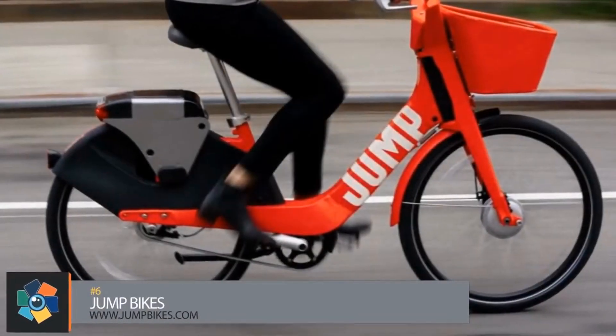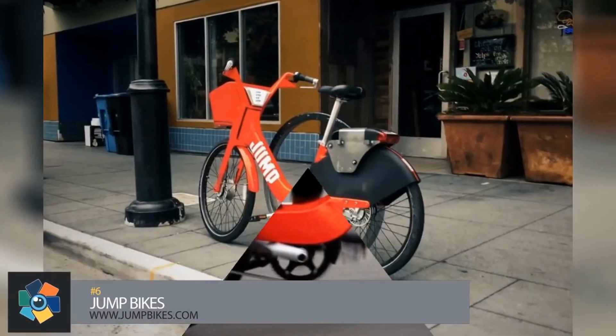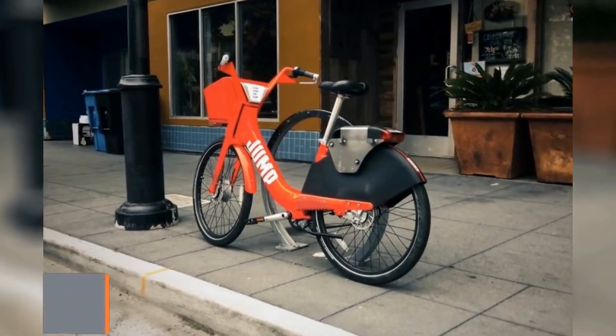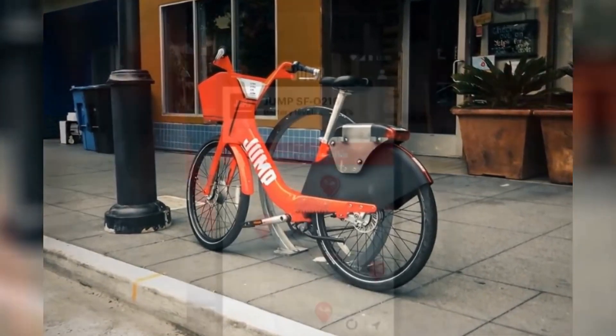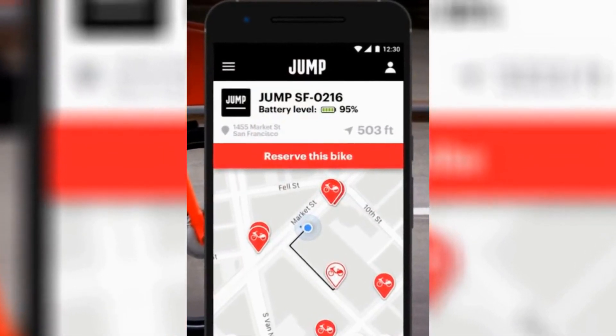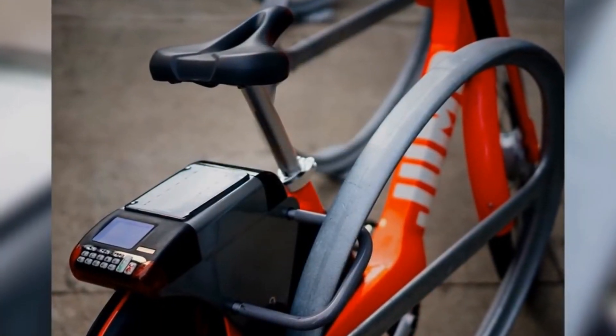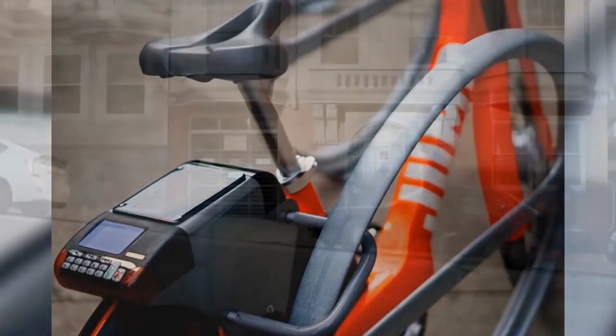Number 6. Uber has partnered with Jump Bikes in San Francisco to offer electric bike sharing in the same way you get a car ride. It's called Uber Bike and it's streamlined into the existing Uber app. After signing up, the app shows you a list of all the nearby bikes. You can then choose a bike and follow the prompts to unlock it. The integrated lock has a storage spot when the bike is in use, and the basket on the front is big enough for any personal items the rider may have.